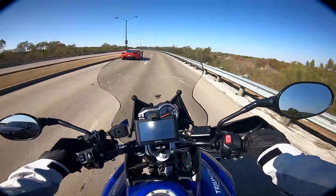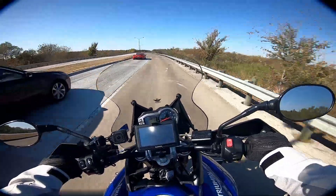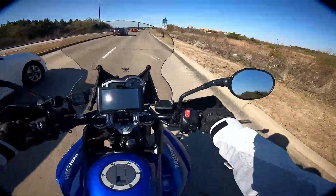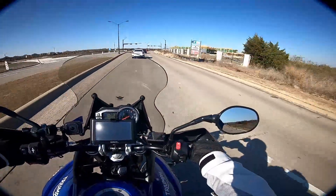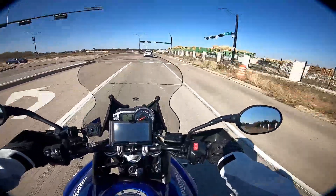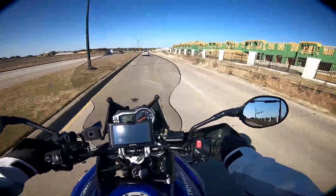I went to a couple of shows, sat on a lot of bikes, always still kind of thinking about the Tiger in the back of my mind. I found one that I liked — I wanted the blue — found the color I liked, bit the bullet and picked one up. Haven't looked back. Absolutely love this bike.